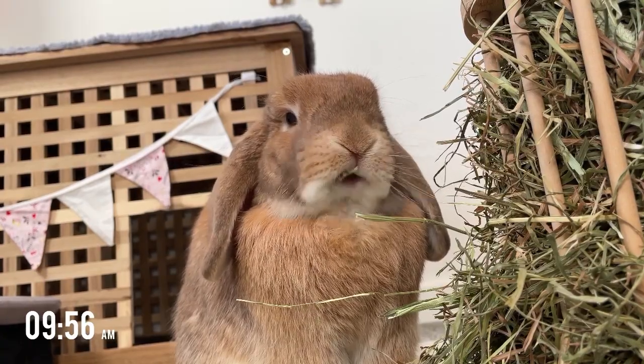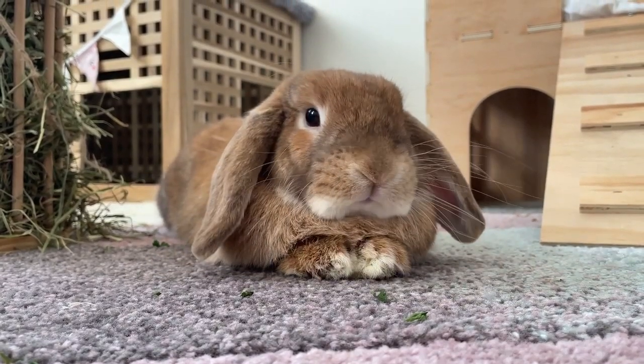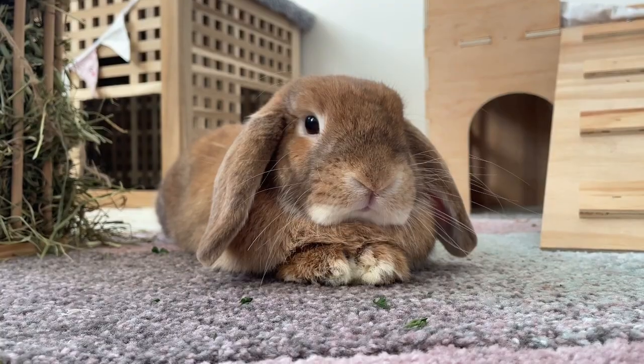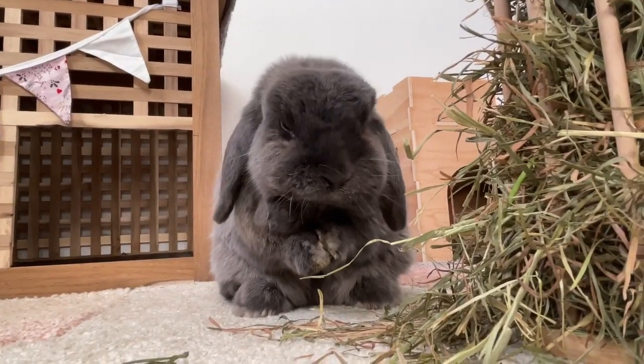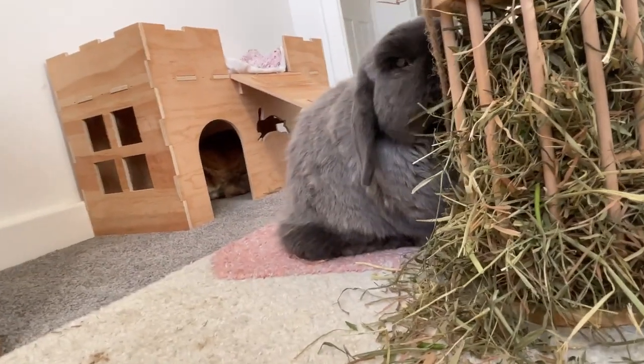As most of you know, Honey and Hugo are free roam indoor bunnies so they have access to all of upstairs. Sometimes when I'm at home, Honey likes to come downstairs and sit in the lounge with me. But Hugo is blind and he will not go anywhere near the stairs, so I have to carry him down.